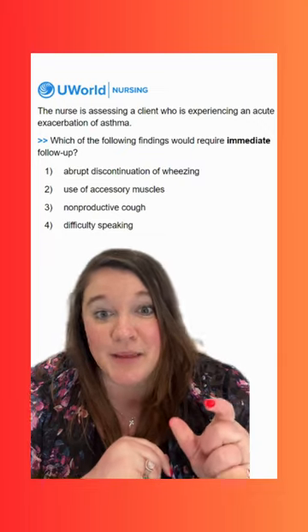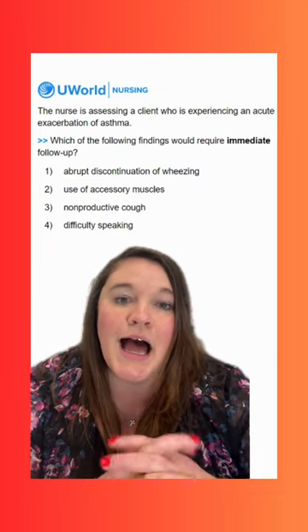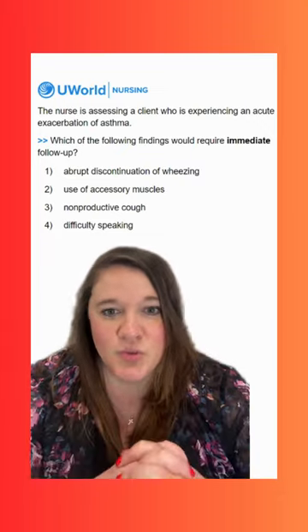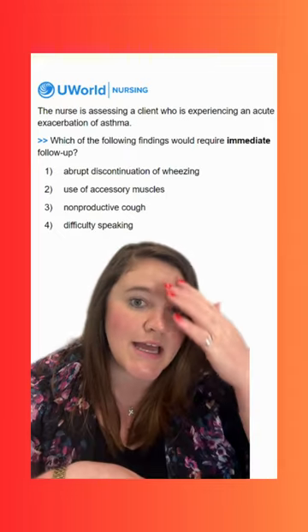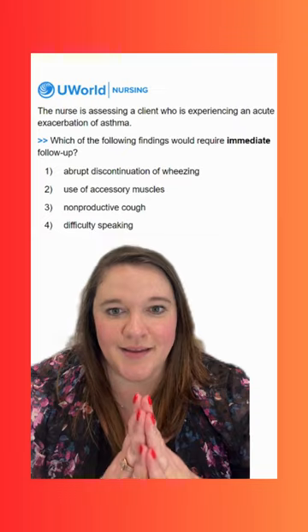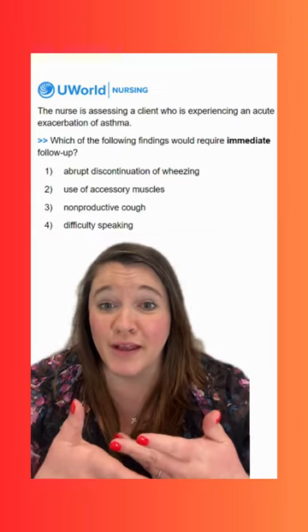Notice that word 'immediate' is bolded. So we are looking for the most severe situation here, the most severe finding, the most dangerous thing. What do we need to immediately report to the healthcare provider or intervene for?